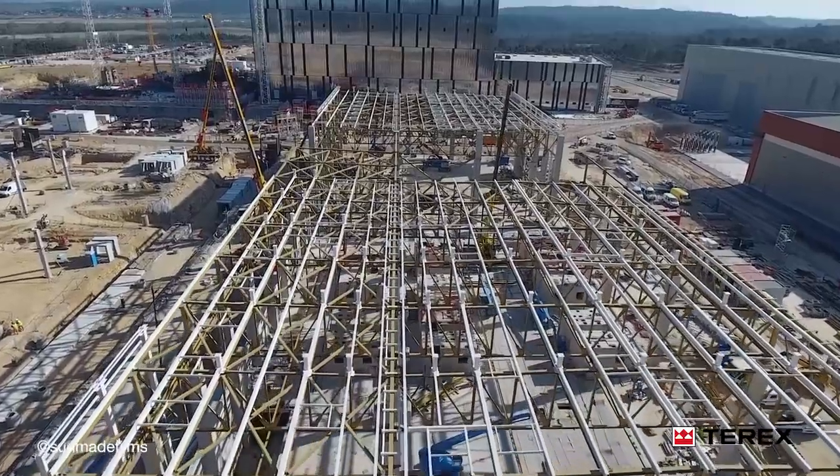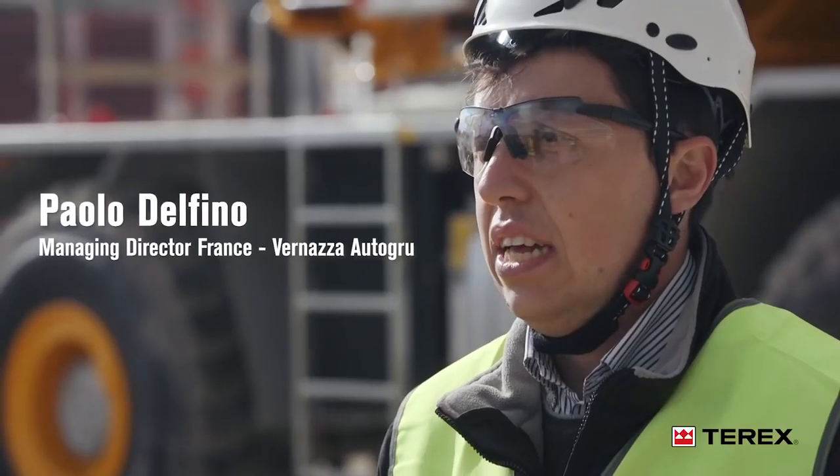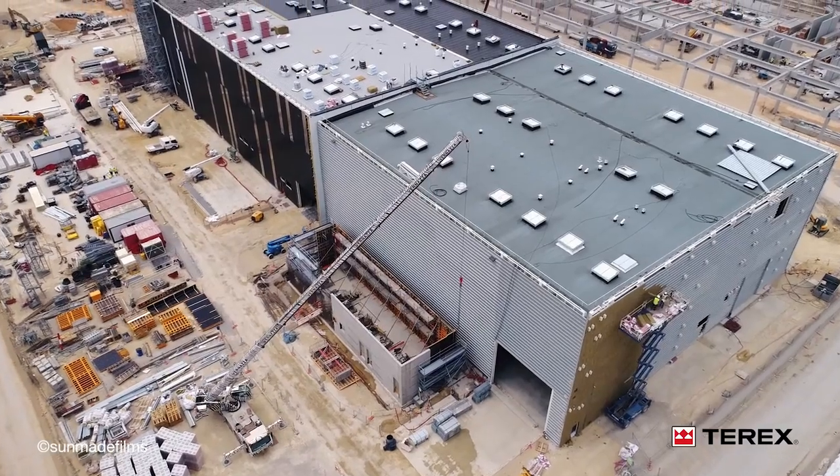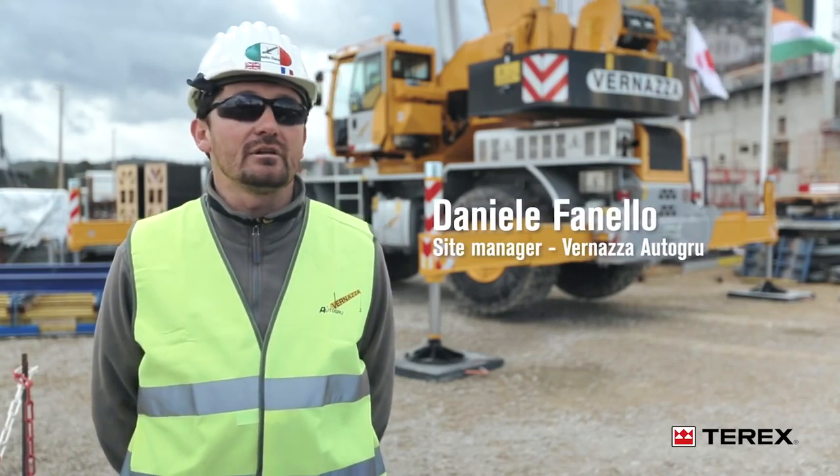We have been present with our equipment at the ITER site, the next generation thermonuclear fusion reactor, for two and a half years. It is a very interesting international project.